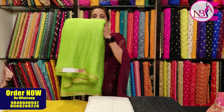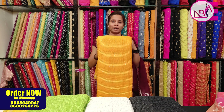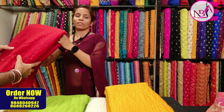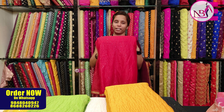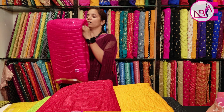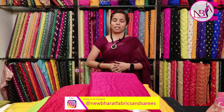Next, I will show you an organza fabric with a speciality of thread work and golden color sequence with 1cm borders. The price is 280 rupees per meter. You can use it for blouses, long frocks, and similar garments.